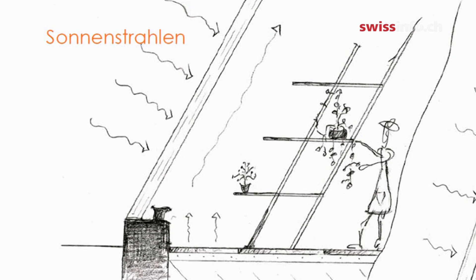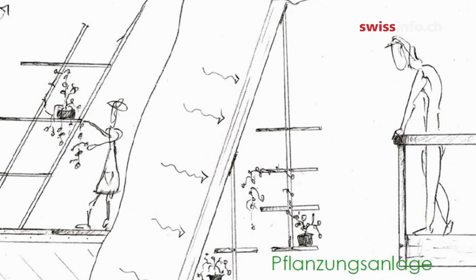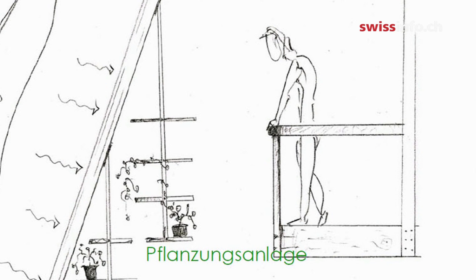The home also features a greenhouse where you can produce your own fruits and vegetables during winter and summer time. Once I'm going to be an architect, maybe I'm crazy enough to build that house.